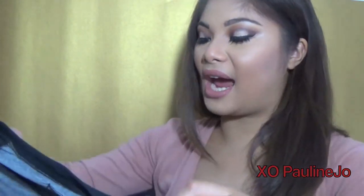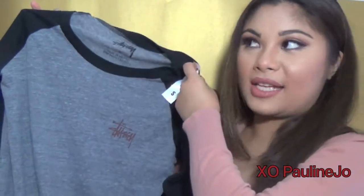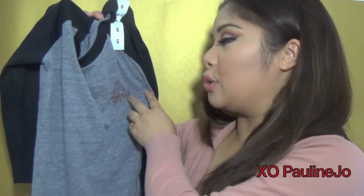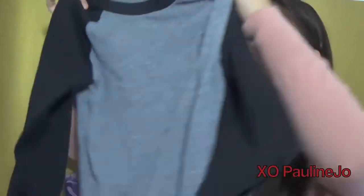So the first store that I went to is called Zoomies, and Zoomies is like a skaterish surf type brand, and I went ahead and picked up this awesome baseball tee. I really love baseball tees all year round. I think that baseball tees are a really great piece of clothing to add to your collection because it is so classic and it matches with a ton of things. I got a Stussy — I don't know how to pronounce it — baseball tee.